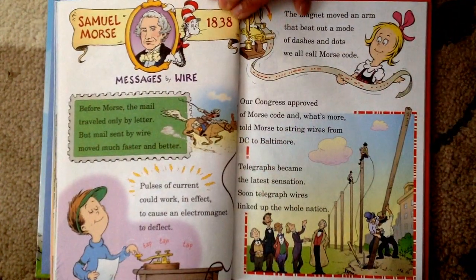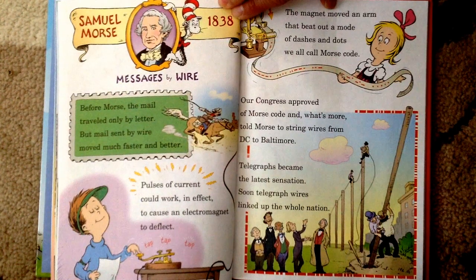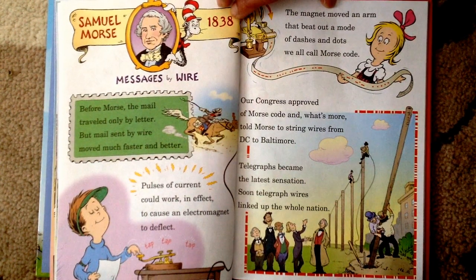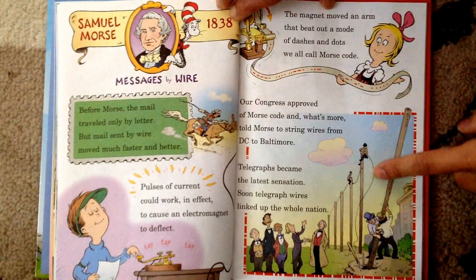Samuel Morse, 1838, Messages by Wire. Before Morse, the mail traveled only by letter, but mail sent by wire moved much faster and better. Pulses of current could work in effect to cause an electromagnet to deflect. Tap, tap, tap — the magnet moved an arm that beat out a code of dashes and dots we all call Morse code. Our Congress approved of Morse code and, what's more, told Morse to string wires from DC to Baltimore. Telegraphs became the latest sensation — soon the telegraph wires linked up the whole nation. See our telegraph wires.